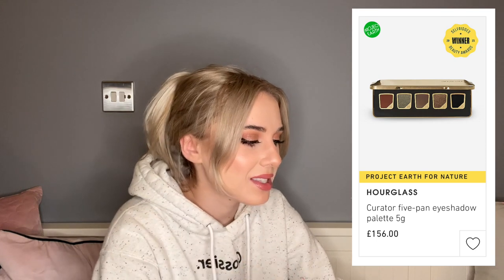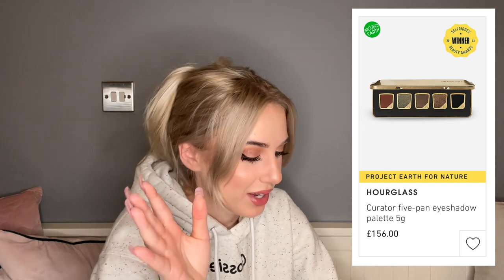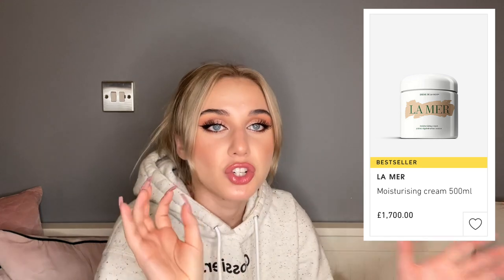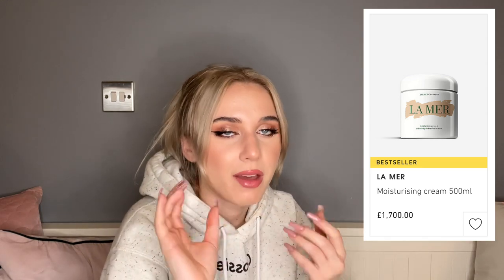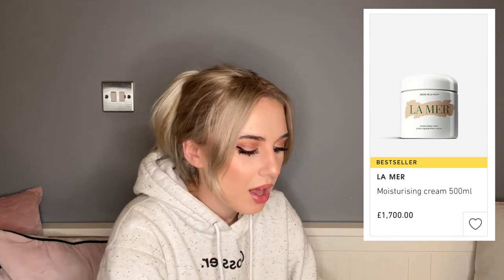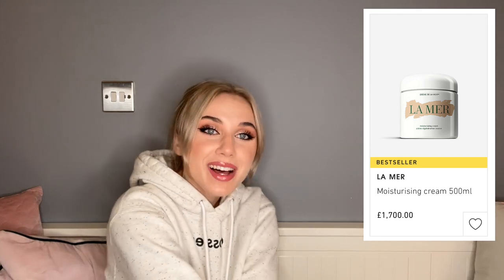Five pans for £150 — I feel like even for Hourglass that's really expensive, I don't know what they were thinking. I haven't heard amazing things about the eyeshadows; if anything I haven't heard anything at all, let alone amazing things. It's the Selfridges winner for beauty awards 2021, but I don't know who decided on that.